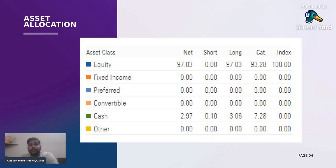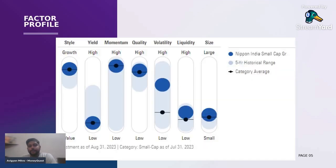When it comes to the asset allocation part, it is 97% invested into equities and the rest is cash as of September 2023. Coming to the factor profile, if you see, the style of investment is completely growth oriented. As I've always said, if a fund's investment style is growth oriented, the yield will always be low — so in this case also it's low. Momentum is very high, quality is high, volatility is above average, and when it comes to liquidity, it's below average.